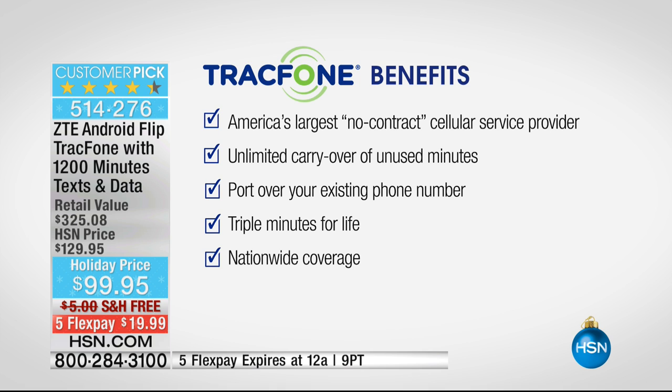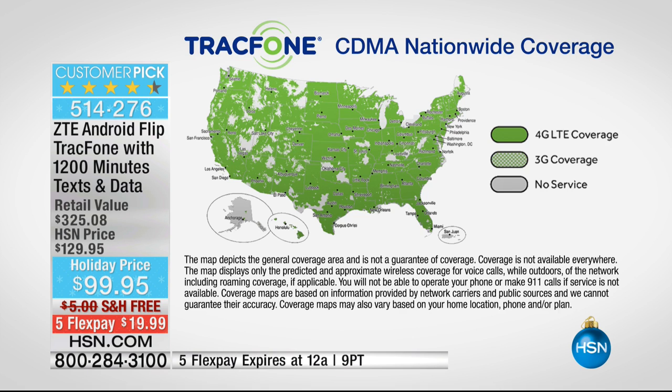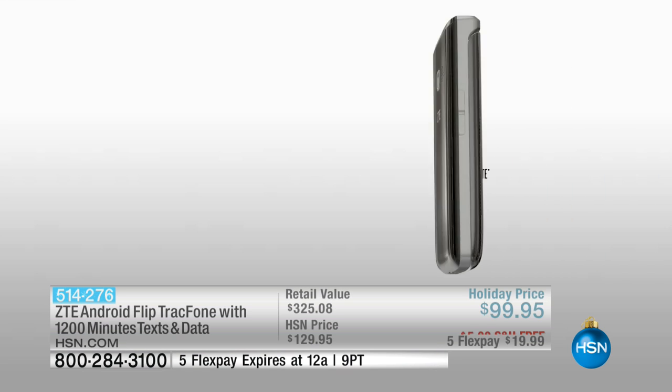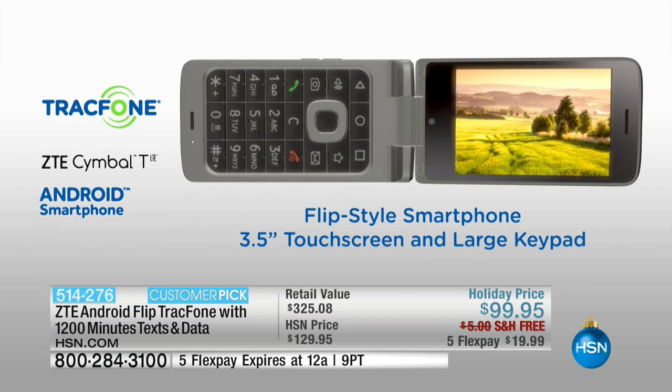If you're an existing Tracfone customer and you have like a thousand minutes, you can roll those right over to this phone. You can also port over your existing phone number, no matter what carrier you're with right now, and it's free. You're also a triple minutes for life customer, so when you go to buy more minutes they will always triple. Unmatched nationwide coverage — over 90% of the entire population is covered with Tracfone. You're traveling for the holidays, taking a road trip, pretty much wherever you are across this country you'll have unbelievable coverage, and typically you'd have to sign a contract to get that — not here at HSN with Tracfone.